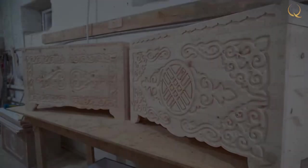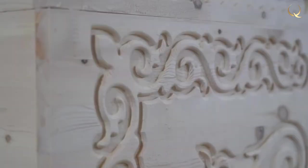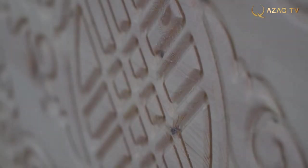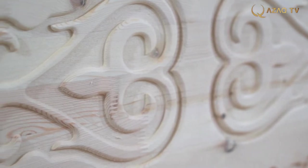Today, in many regions of our country, the tradition of giving a bride a dowry in a chest is still preserved. Continuing Asian traditions, modern craftsmen make various chests from wood that will organically fit into the interior of any room.